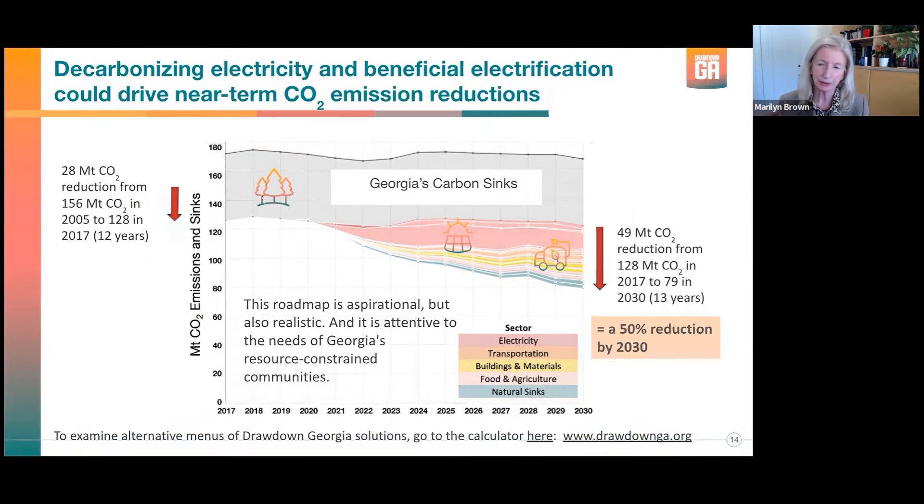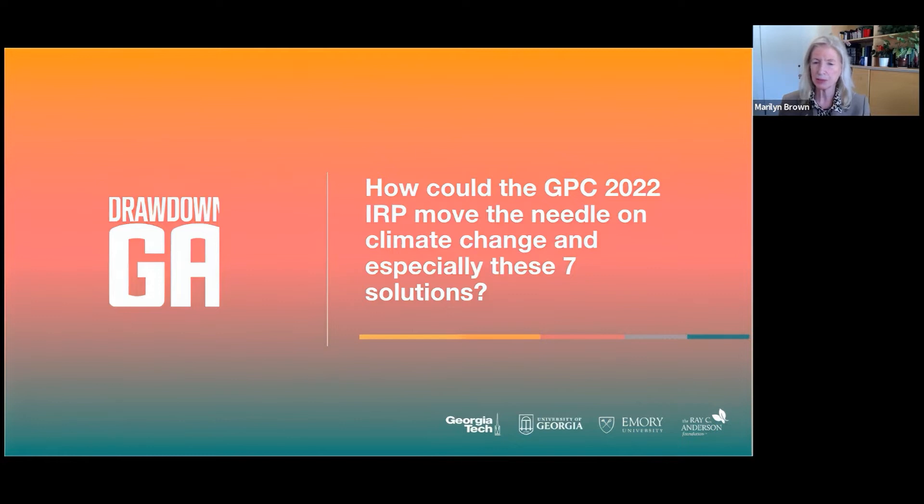The 20 solutions are shown in the colorful rainbow beneath the carbon sinks. The first one you can see an icon on is utility-scale or large-scale solar. If I had placed the others that are my target for today's talk, there would be four more in pink, and one in yellow for retrofitting and electric vehicles. So let's go to the next slide—that's what we assessed as the possible CO2 reduction from those six or seven key solutions.